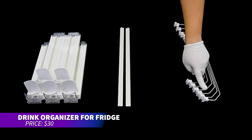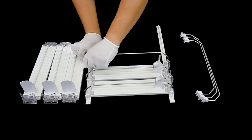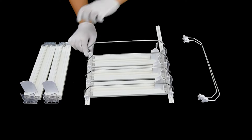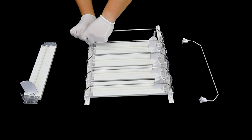This drink organizer is perfect for keeping your fridge neat. It holds up to 25 cans or bottles and adjusts to fit different sizes. Made from recycled plastic, it features a smooth, spring-loaded mechanism that pushes cans to the front. Adhesive strips keep it stable on your shelves.